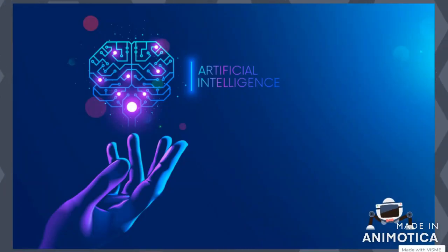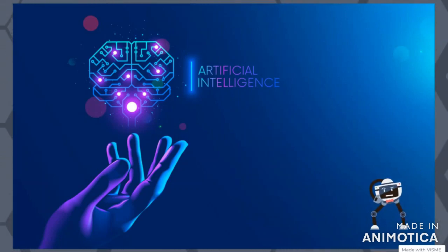Good morning, one and all. I'm Ananya Gupta and I'm Arnav Mathur. We are here to present our Atal Marathon project based on the idea AI for elderly. Welcome to our video. We hope you are doing well.